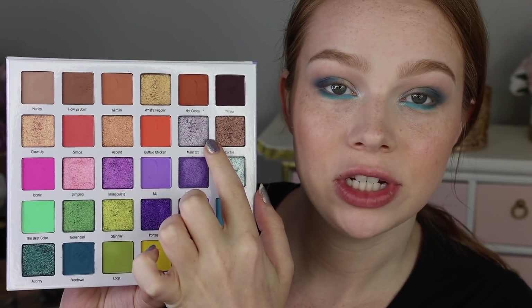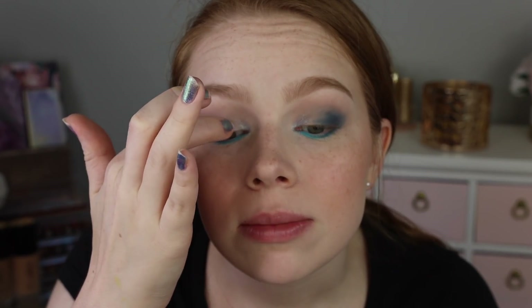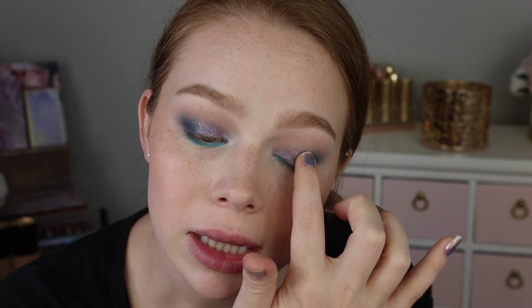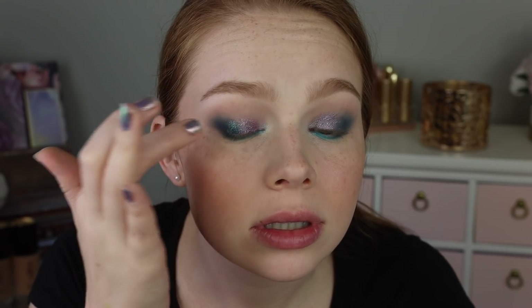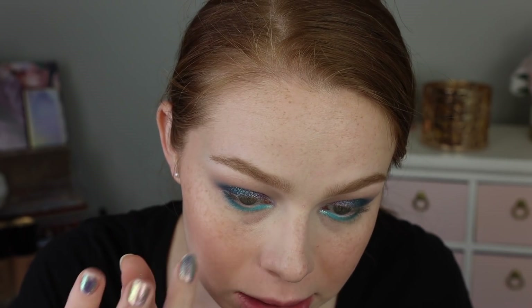I think next I'm going to go ahead and go into a little bit of the shade Manifest. I'm going to use my finger and pop that on the middle of the lid and then kind of work it towards the inner portion — so sparkly, so pretty. I feel like the mattes did a good job — they worked. I could see buying this palette for the shimmers alone because they are truly stunning. Last but not least, I'm going to go into the shade Audrey and pop that on the outer third. Got like the tiniest little speck of fallout, but overall I would say it looks really good.